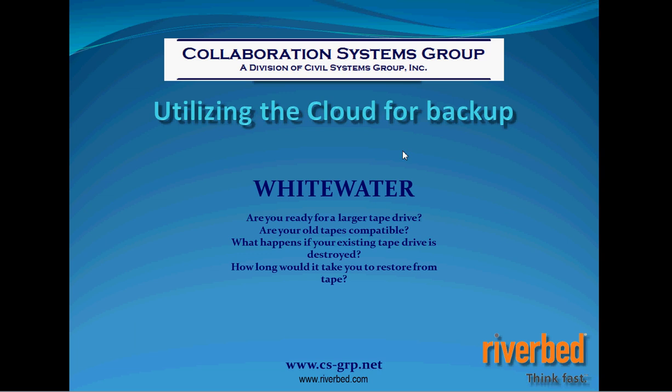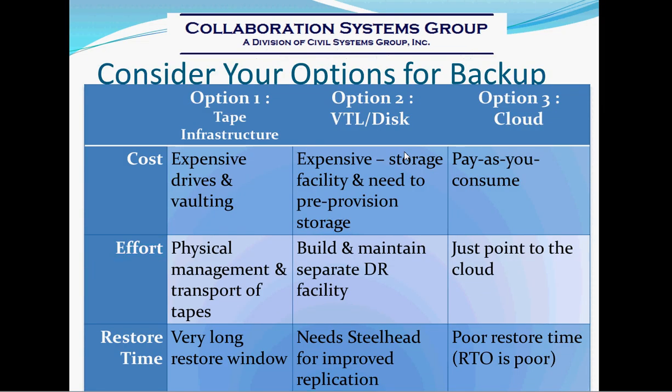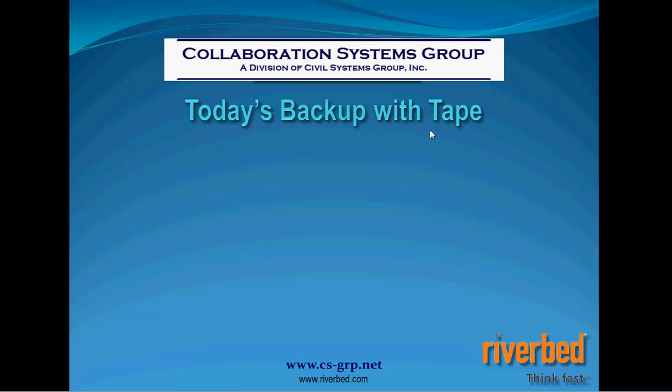Now that we've demonstrated the effect of consolidating our data back to the data center without negatively affecting performance for remote office users, we can start looking at our tape backup process. We want to look at Riverbed's Whitewater Appliance. You've got several options for how you back up today — most companies use tape infrastructure, some use disk replication across a connection, and what we've seen grow in popularity over the last couple of years is utilizing the cloud. We're going to show you how you can utilize Riverbed's Whitewater to push a copy of your data to the cloud and replace your existing tape backup.